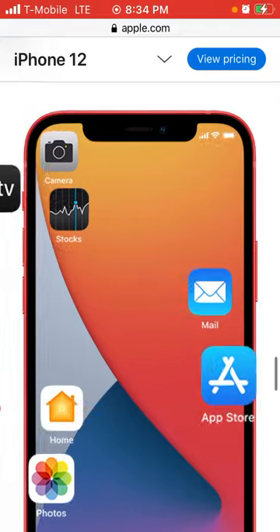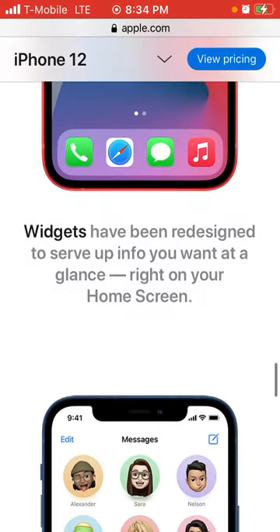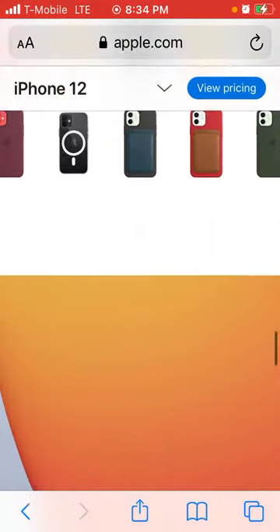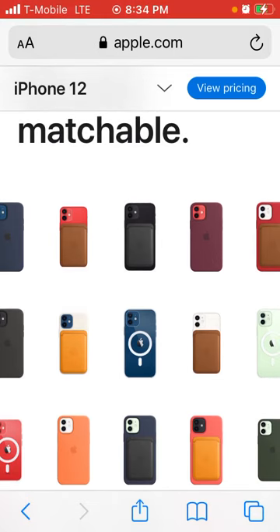That was all of the features of the new iPhone 12 and the new iPhone mini, everyone. If this video was informative for you, please don't forget to like, comment, share, subscribe, hit the notification bell, and come back for more trending topics, YouTube tutorials, as well as motivational encouragement. Thank you all for watching. I will see everyone again soon.